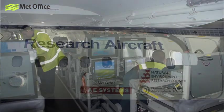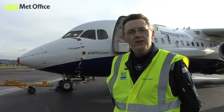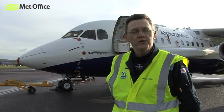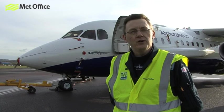The aircraft is capable of carrying about 18 scientists on any one flight, and depending on the science there may or may not be a full capacity. But we always have one scientist who sits on the flight deck between the pilot and the co-pilot — that's the mission scientist — and they have overall control of the scientific aims of that flight.